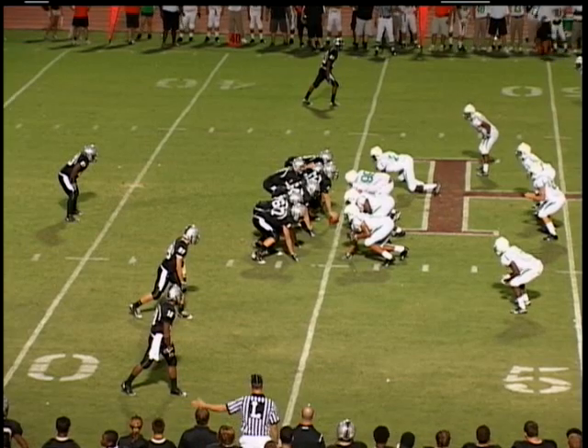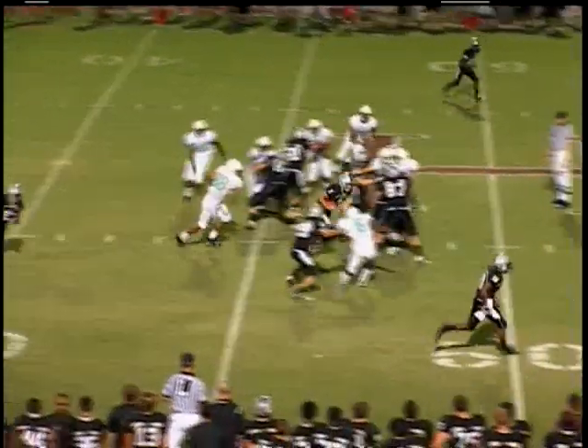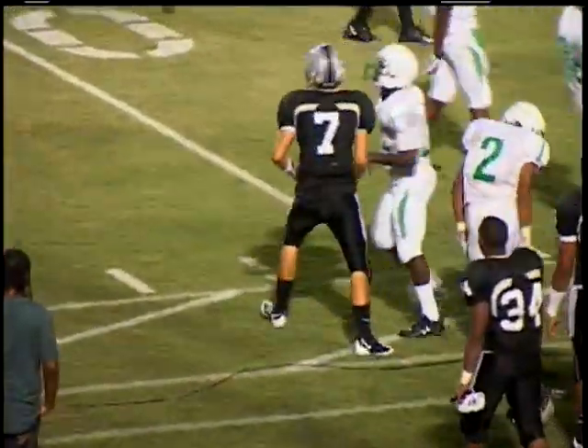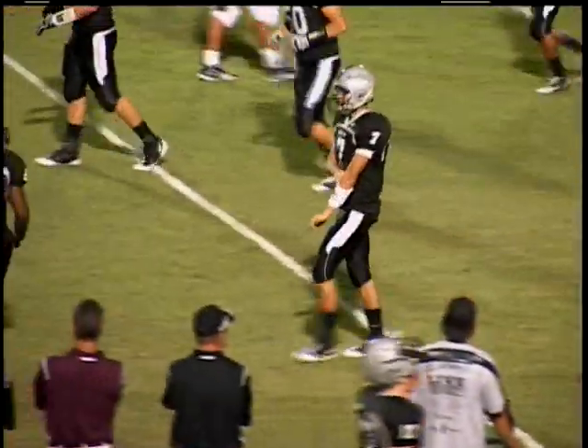We mentioned Kyron running that option so effectively here today. Now working from his own 45, running it right, gets a block, up to the 40, and all the way down to inside the 35-yard line — another 20-plus yard run for Kyron Poe.